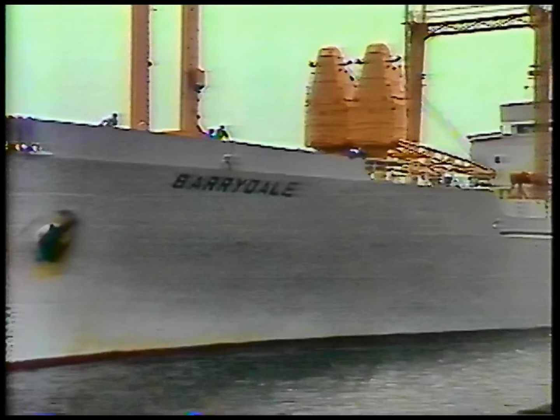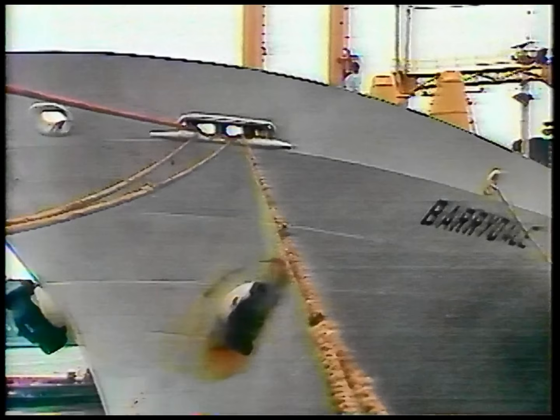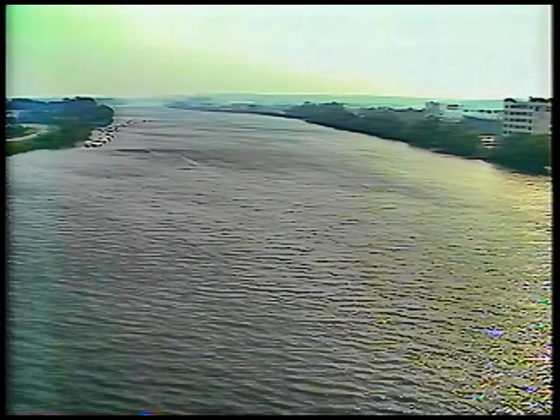At the Port of Albany, the Hudson becomes a channel for ocean-going vessels from around the world. From this point on to New York City, the river is practically at sea level, making it an estuary or arm of the ocean, feeling the force of the ocean's tides.